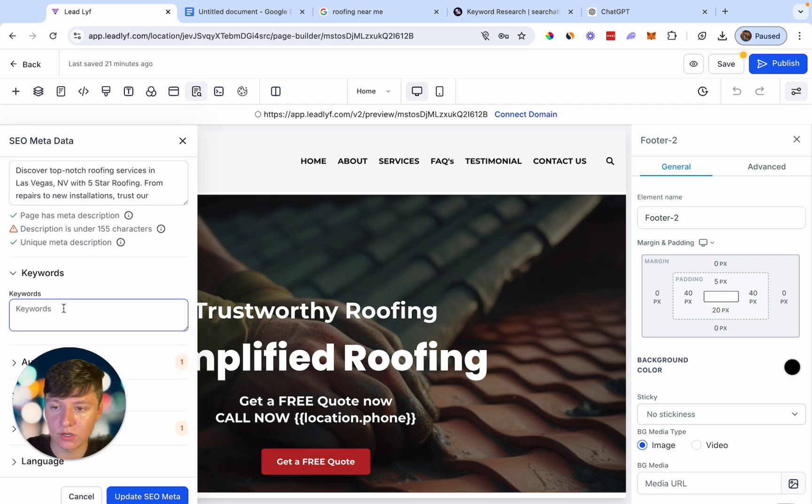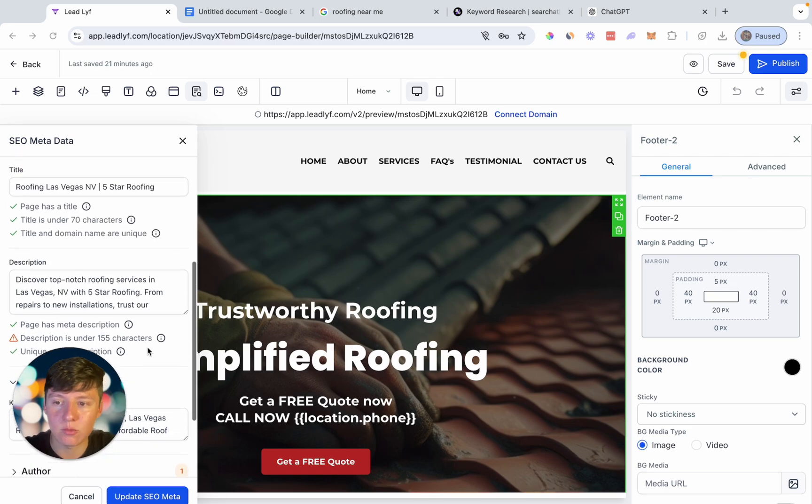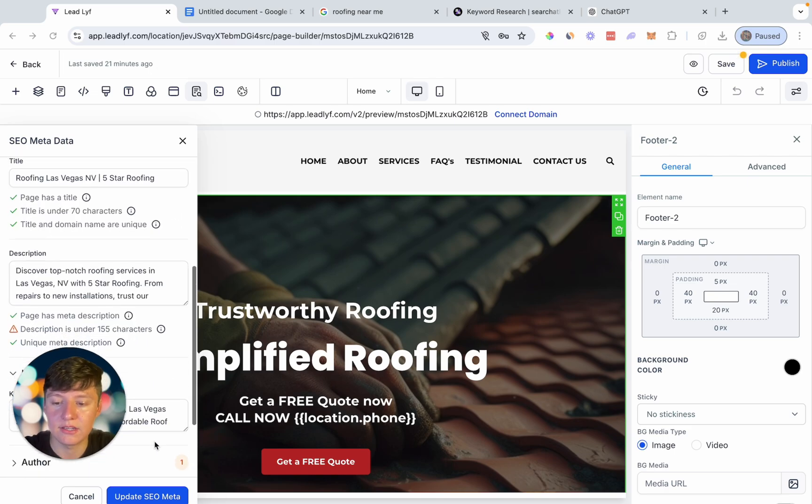So I just went ahead and added a couple of keywords that we can use. Let's say if this business's main focus is to do roof inspections, right here we have roof inspection Las Vegas, Las Vegas roof inspection services, affordable roof inspections Las Vegas, and so on and so forth. You want to make sure that these are relevant keywords to what you want to offer, and it's also going to be best that these keywords are untapped. So now that we're done with all of this, let's go ahead and click update SEO meta.